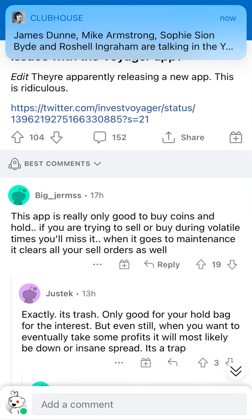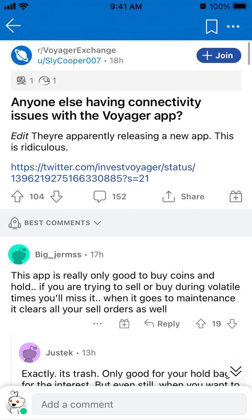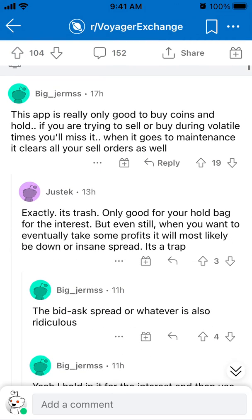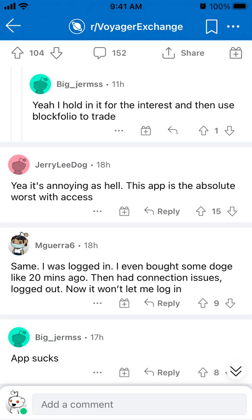People are replying on Reddit that this app is really good to buy coins and hold. But if you are trying to sell during volatile times, you will miss it. Some people are saying it's trash and it's annoying as hell.